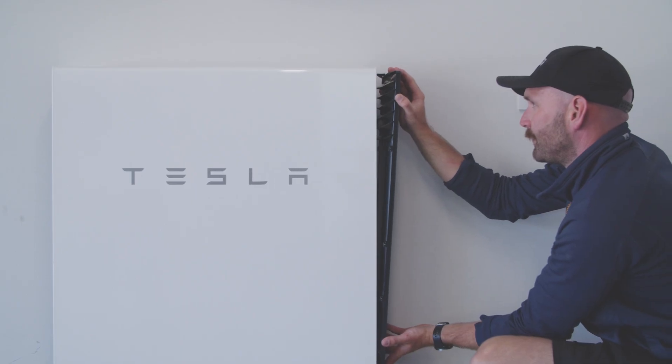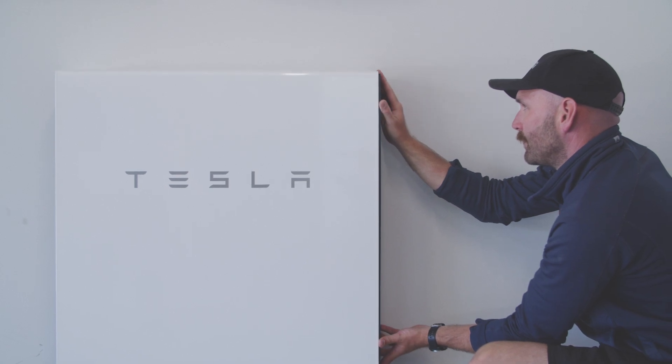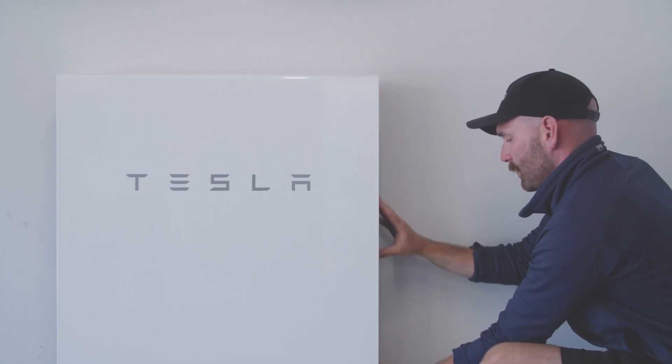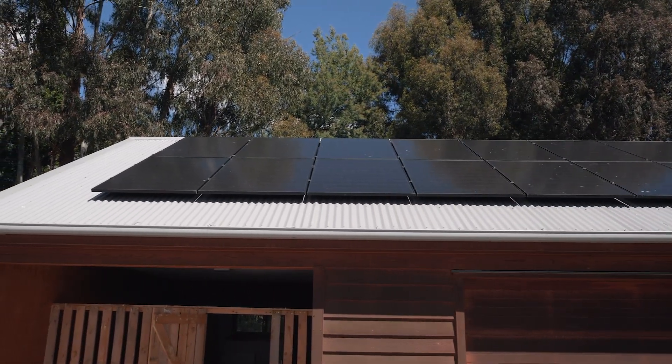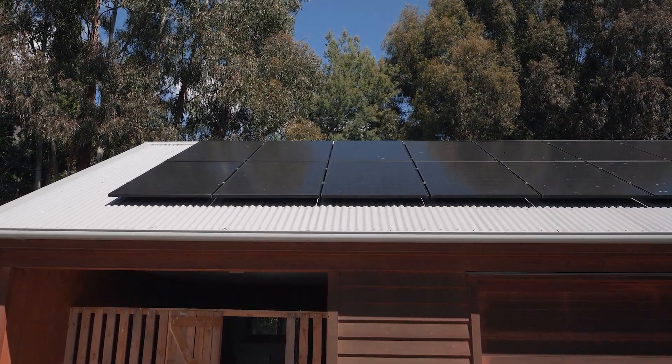Overall, it's important you understand the limitations of your solar system and what you can expect during an outage. If having protection when the grid goes down is important to you, then we recommend a battery as part of your setup. However, if this protection isn't a priority, then solar only could be the way to go. Whether it's battery or solar only, as part of our service we'll help guide you through choosing the system that suits you best.